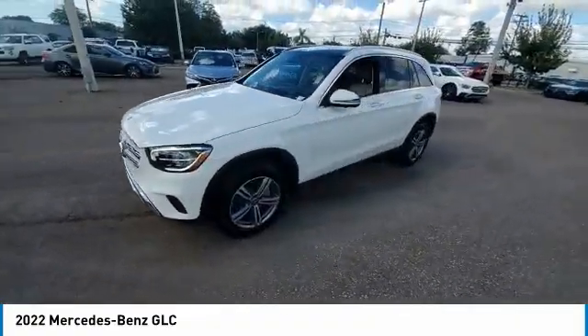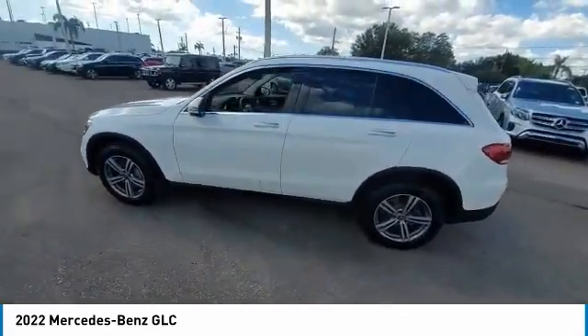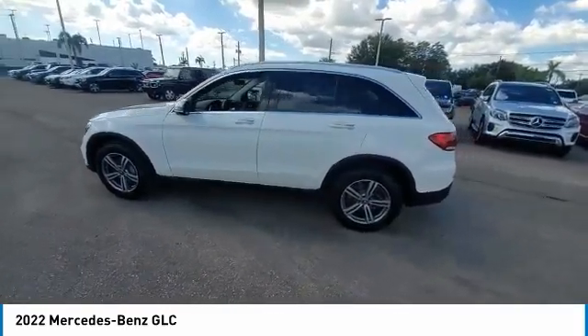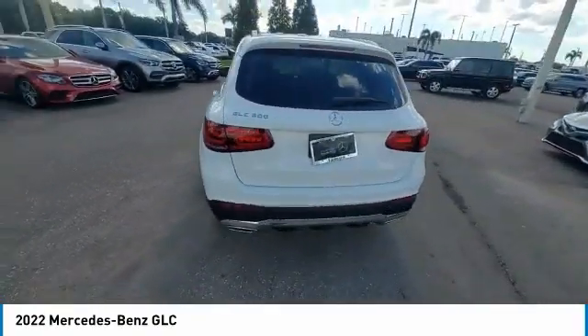Here are some of this vehicle's great options: rain-sensing wipers, panoramic roof, sunroof, premium wheels, electronic stability control, heated mirrors, alloy wheels, remote engine start, power liftgate, and brake assist.